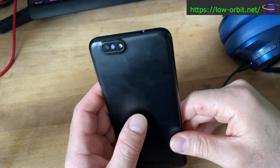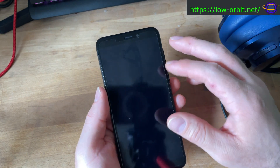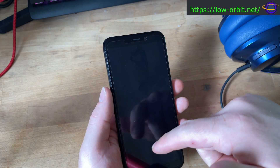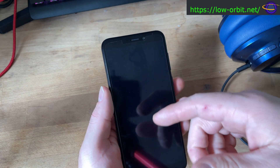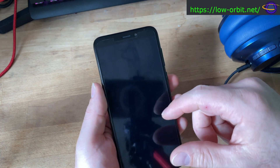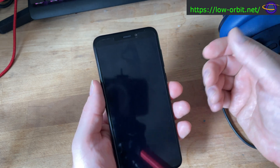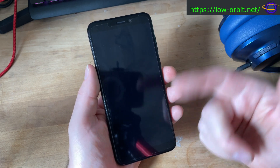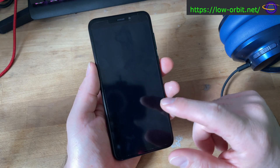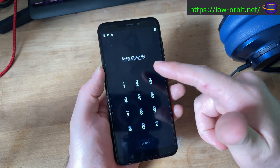Hey guys, we're going to take another look at the Pine Phone today — this is an update for March 2023. I had a lot of trouble with things not working in Manjaro and Ubuntu Touch previously. If you look at what's supported by Ubuntu Touch, almost all of the features are not supported, so it was not really usable as a phone with either of those. I'm giving this another shot for March 2023.